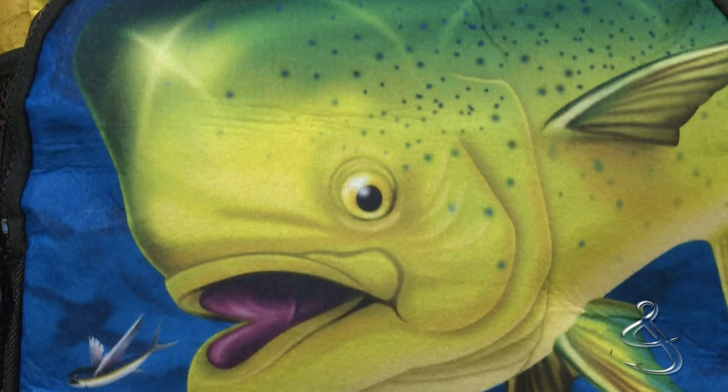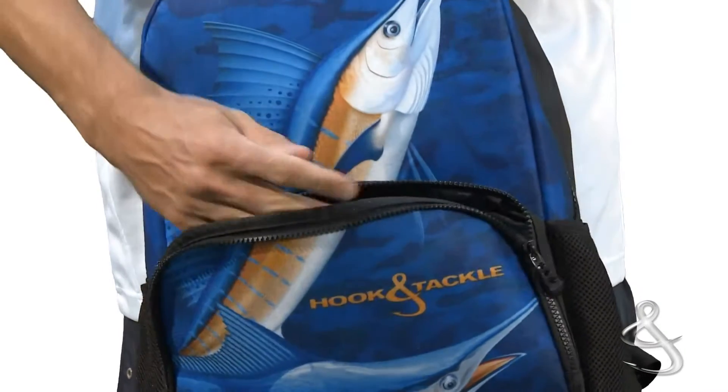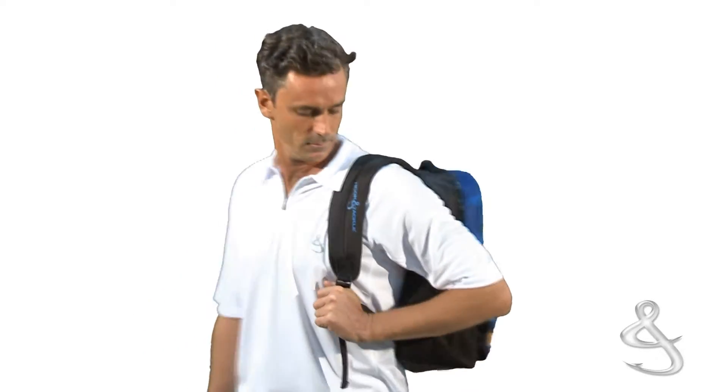For those of you with fish on your brains, we designed a series of one-of-a-kind backpacks that feature sleek and vibrant fish graphics made with the latest state-of-the-art printing techniques. They boast great compartments, so you can stash gear quickly and hit the road or sea.